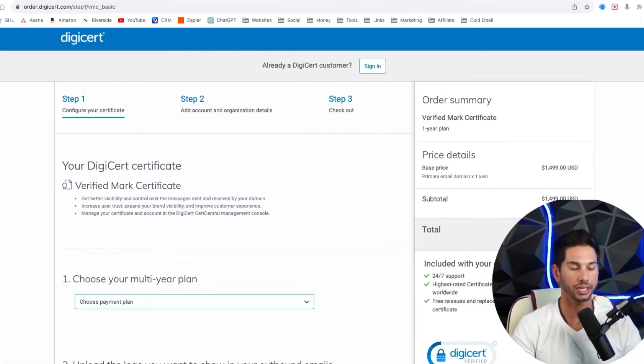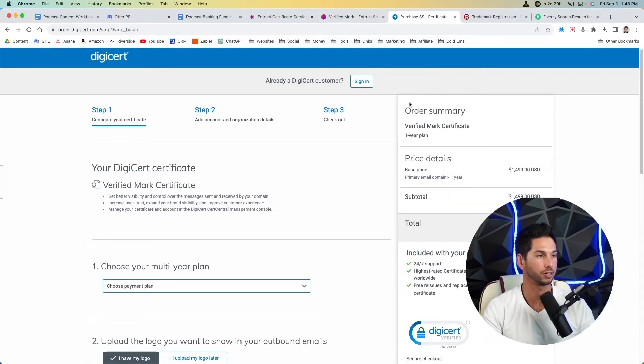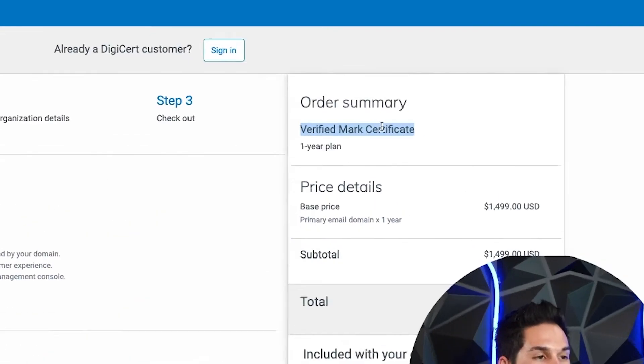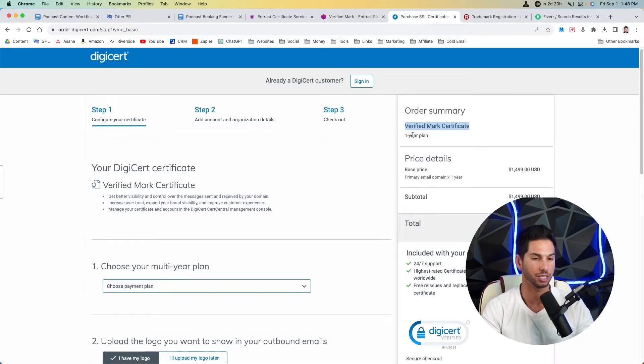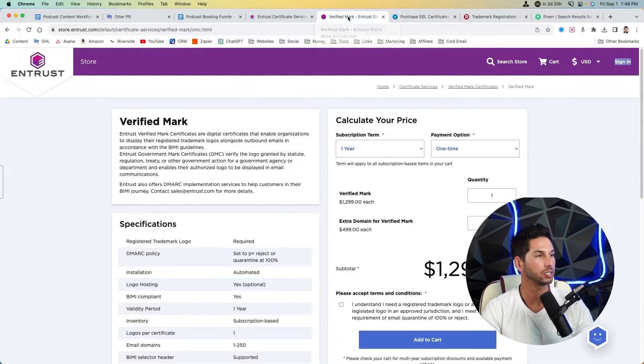To get the blue check on email, you're going to need to create a BIMI record. To get a BIMI record, you need a Verified Mark Certificate, or VMC. There are really two companies that provide this right now — I have no association with either of them: DigiCert and Entrust. There are different resellers, but they're typically reselling VMC certificates from one of these two companies.